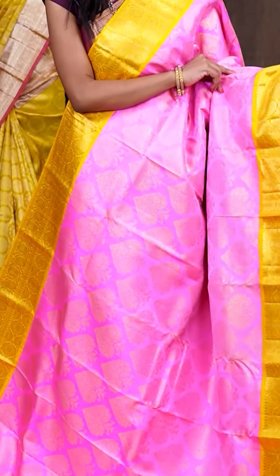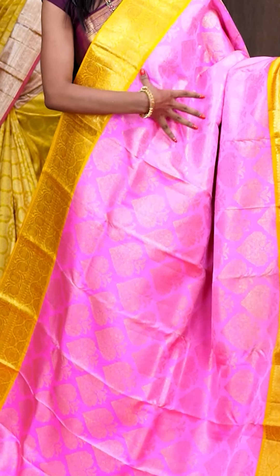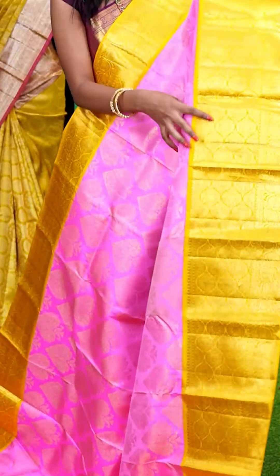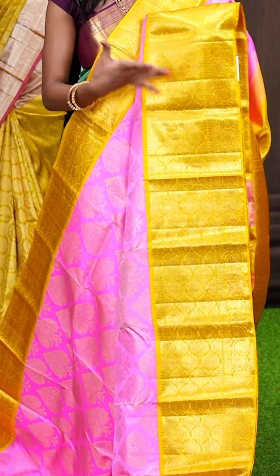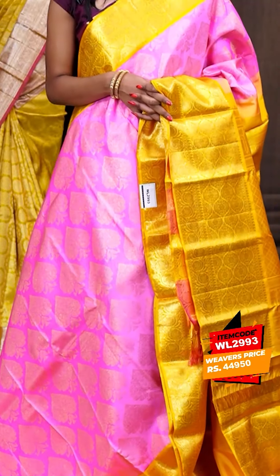Here we have the next one — it's a very rare colour combination. Look at this one — it's a pastel pink with golden mustard colour combination. It has got all over broad leafy booties with multi motifs with golden zari on the body. The border — have a look at the golden mustard brookie border. Coming to the pallu, it has a contrast brookie pallu. The blouse is also in golden mustard colour and it's a plain blouse with border. The item code is WL2993 and it is priced at ₹44,950 only.